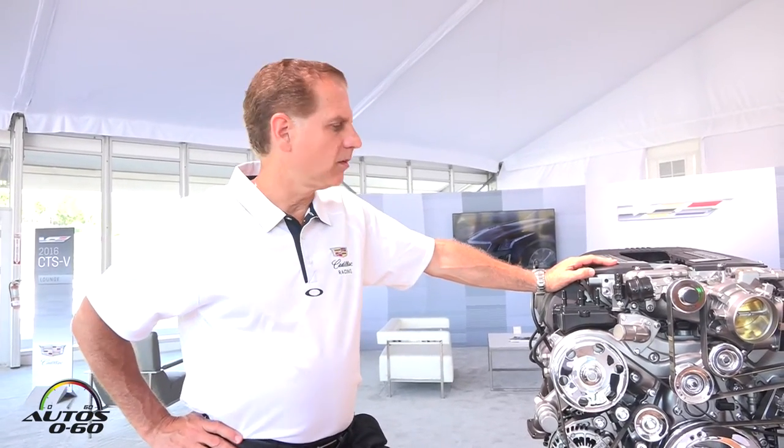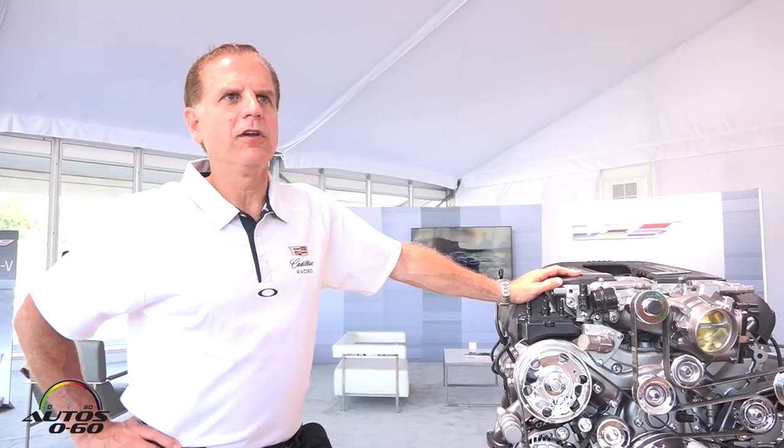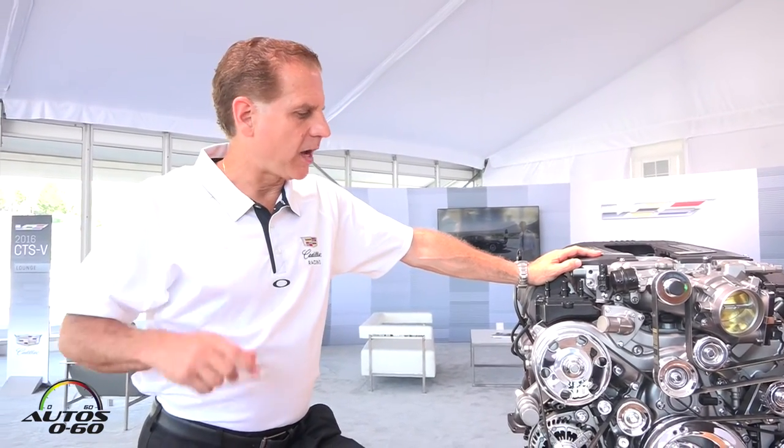This is our 2016 Cadillac CTS-V LT4 6.2 liter V8 supercharged engine. The technologies that are integrated into this engine are second to none. First of all, it's supercharged with a 1.7 liter Eaton supercharger, which is smaller in displacement and more efficient than anything out there.